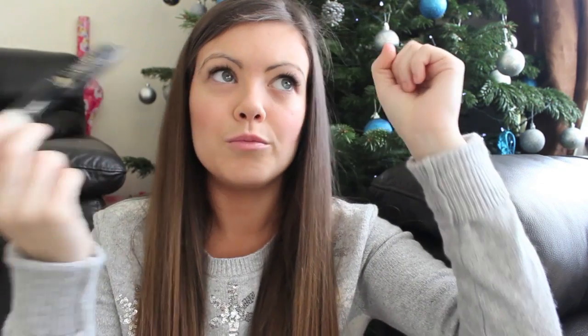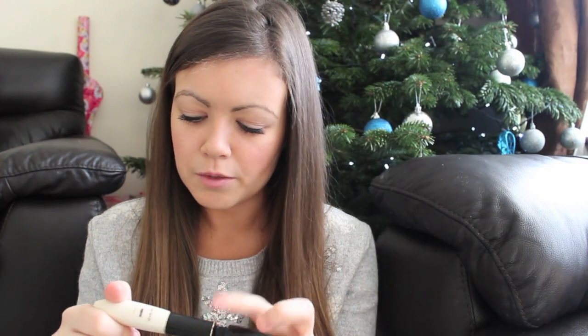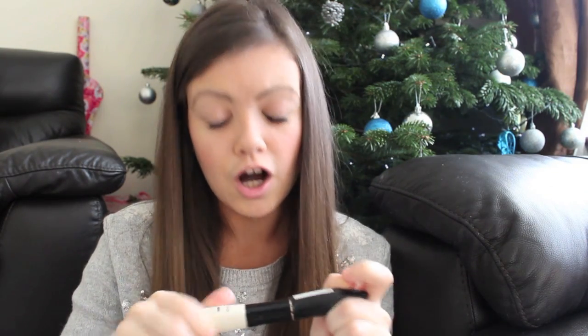A mascara I've been loving is the L'Oreal Double Extension Mascara. Oh my god this mascara is amazing. I've got quite a few of these because I love it that much. I don't actually use the white end unless I'm going out - I think it's more of a primer. But the actual mascara wand is absolutely amazing, it really gets every single individual lash and gives it length and volume. I think this is in carbon black so it's really, really dark. I would really recommend this.